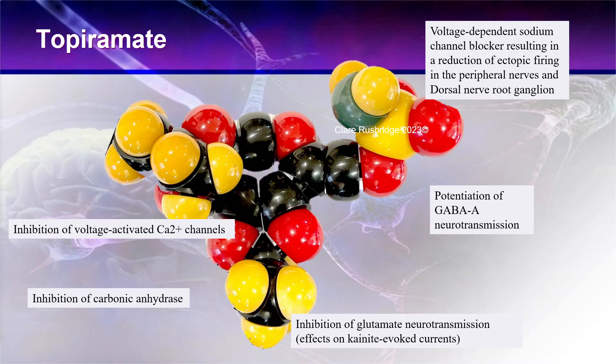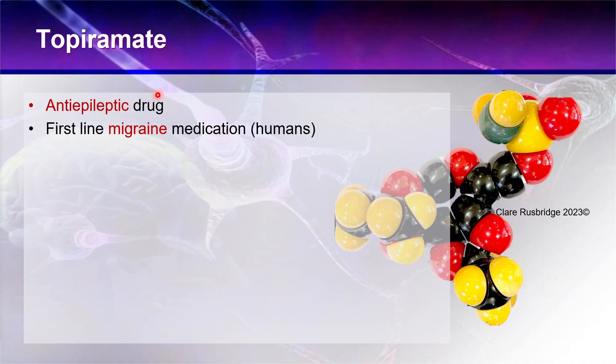In humans, its primary use is as an anti-epilepsy drug, and there are some studies of it being used in animals where it can be useful in some situations, but it's not a first-line drug. In humans, it is a first-line drug for migraine management and can be very effective. It's very difficult to know if dogs or cats ever get migraines, though it is sometimes suspected by behaviour suggesting paroxysmal head pain with photophobia.